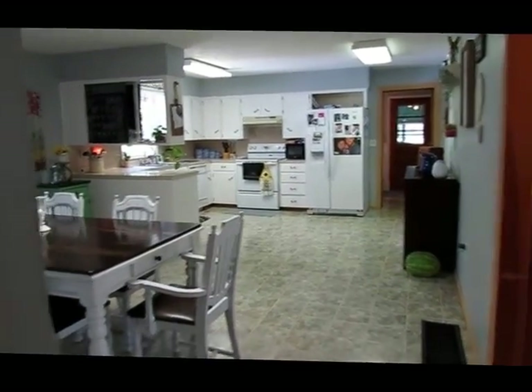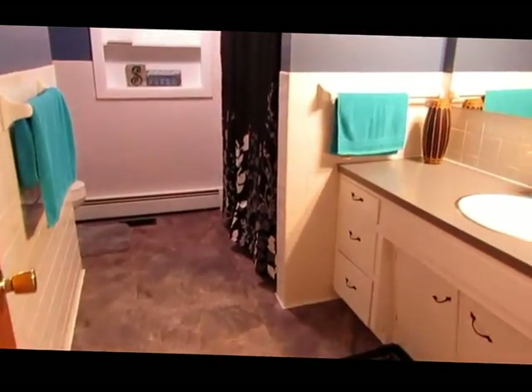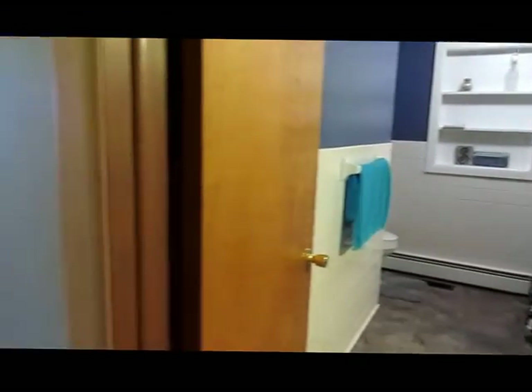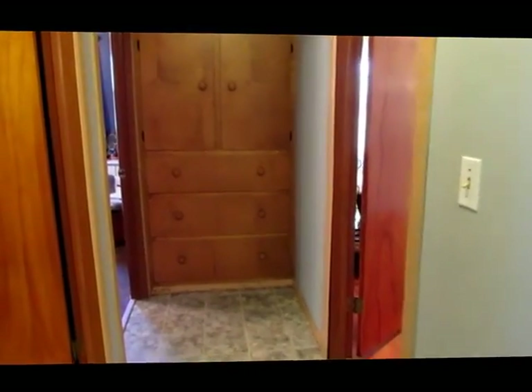Just down the hall from the kitchen and dining is the main bathroom. It's a really good-sized space with beautiful flooring and a nice modern paint scheme. There's an oversized wide hallway with built-in cabinets — just one of the character details you'll see in this home.